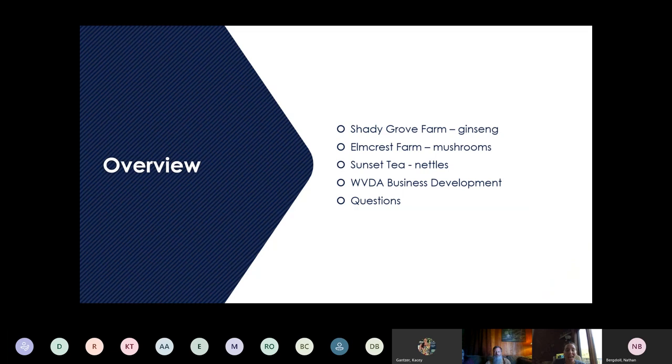To give you a quick overview, we're going to first hear from Ed Daniels. He's with Shady Grove Farm and he's going to talk all about ginseng — this guy knows his stuff. We'll also hear about forest farming mushrooms, specifically shiitake mushrooms, from Elmcrest Farms' Park Ferguson. And then also nettles — we're going to hear from Russ Dean about how to wild forage stinging nettles and how you can turn that into a product, nettle tea, with his company Sunset Tea.